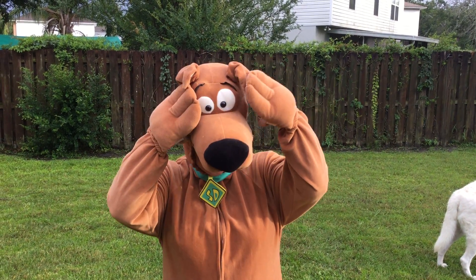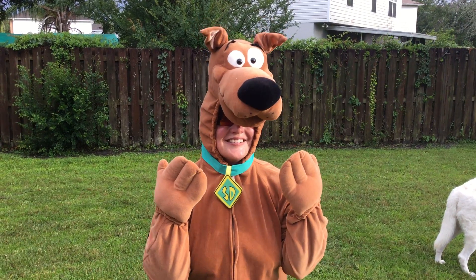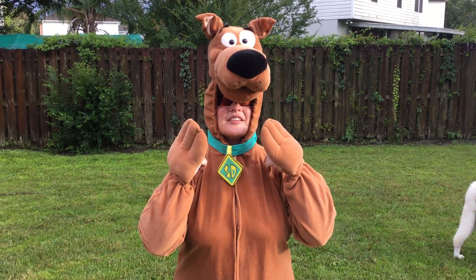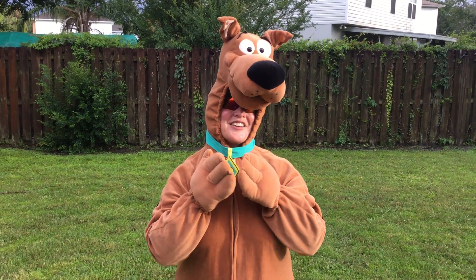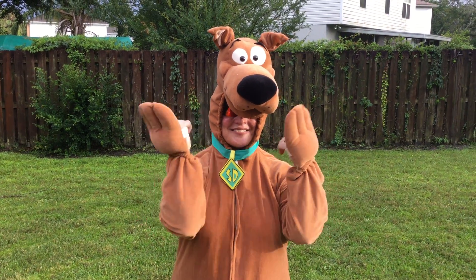Scooby-Doo and I are super excited to begin our mystery unit. I can't wait to take a look at the awesome stories you're going to write, and I'm super excited to be writing mysteries with you. You guys have a great day, and I'll be talking to you soon. Bye!